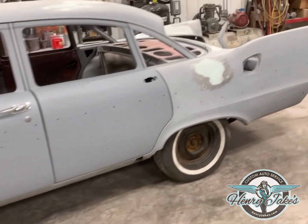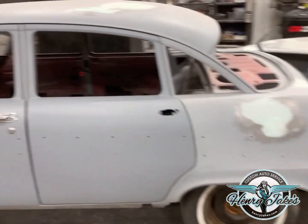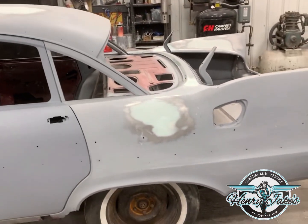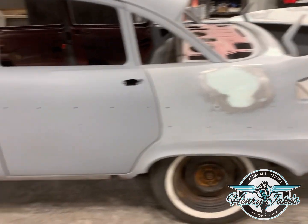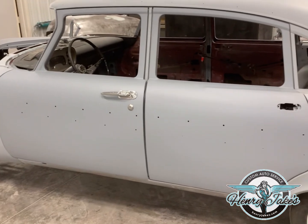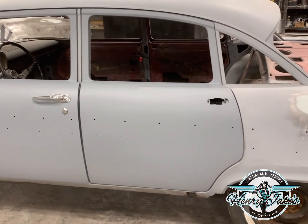A little bit of body work left on the quarter panels, rockers, little spots on the roof — minor. Get it all primed up, a little bit around the back window, but it's well on its way now. It's taking a little time but anyway, you have a great day and I'll keep you updated. Bye.